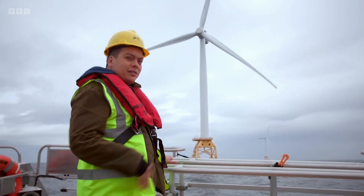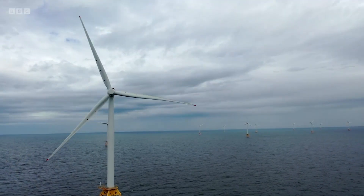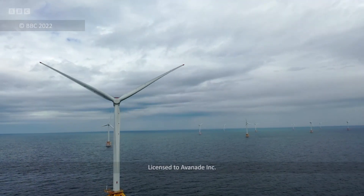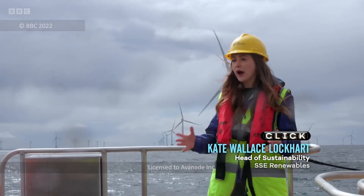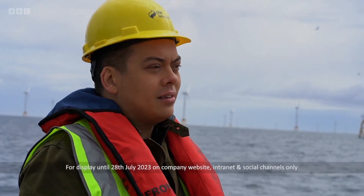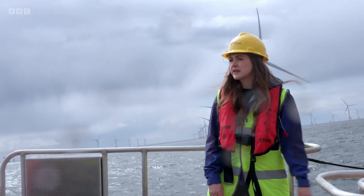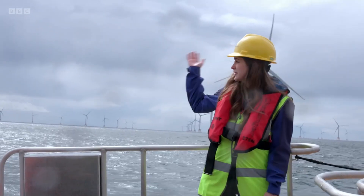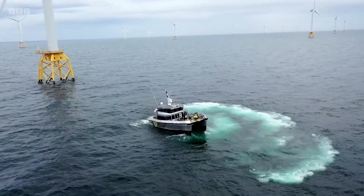Of course, it's not as simple as just sticking these things into the seabed. With offshore wind and the scale of development that we're going to see, we just don't yet know how that's going to impact the oceans. We always need to think about the impact on habitats and wildlife — especially when we're harnessing nature's resources, we need to make sure that we're protecting the natural environment too.